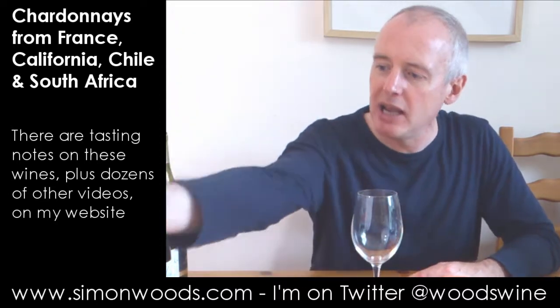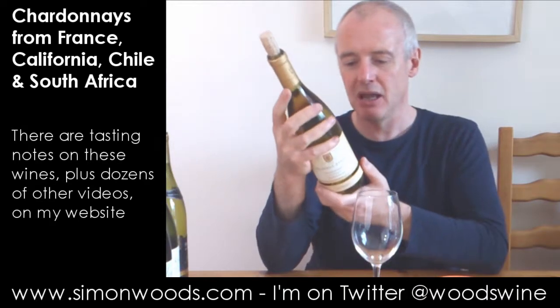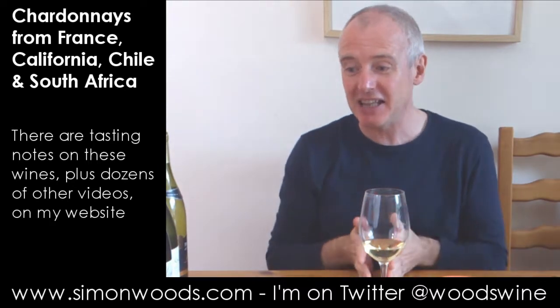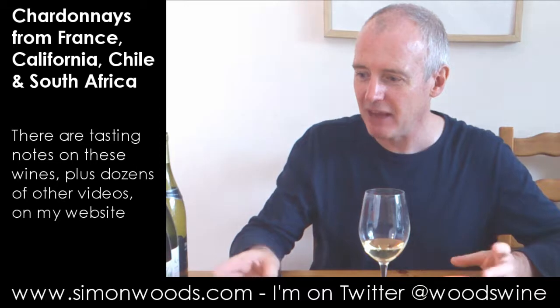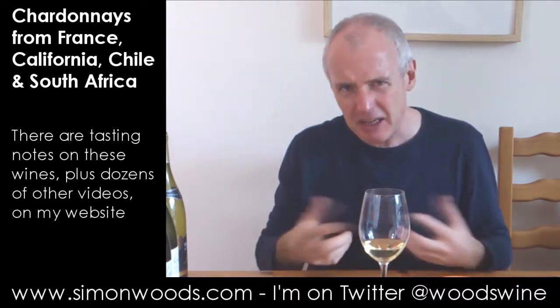Final wine — we're in California, 2010, Marimar Estate, Don Miguel Chardonnay, and this is their La Masia bottling. The Warwick sits in the middle of these three both in terms of the order and also stylistically. The first one was on that lean, tense side. This one is really quite big, rich, buttery, and it's got some of that oatmeal character that was in the Warwick, but almost feels a little bit too much.